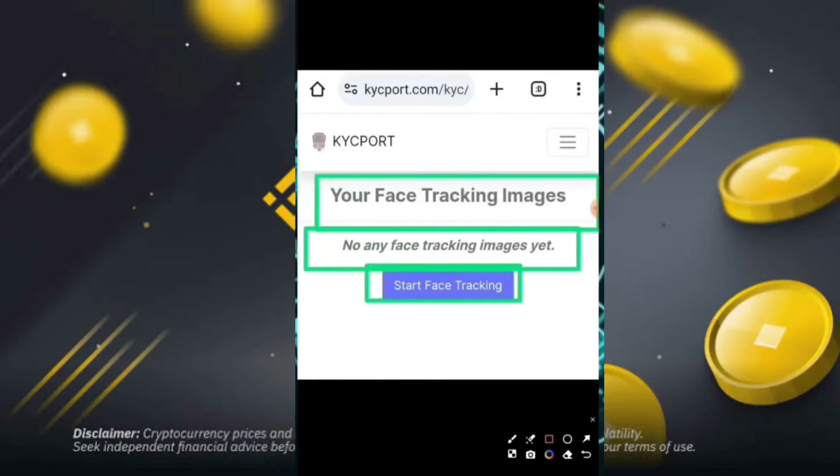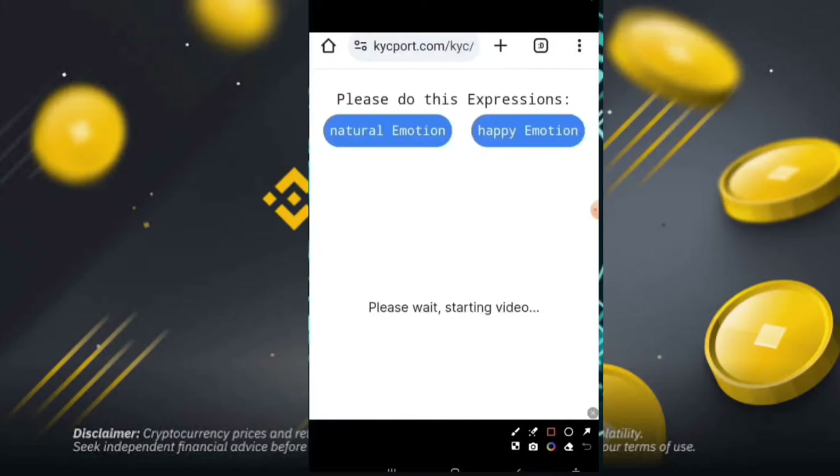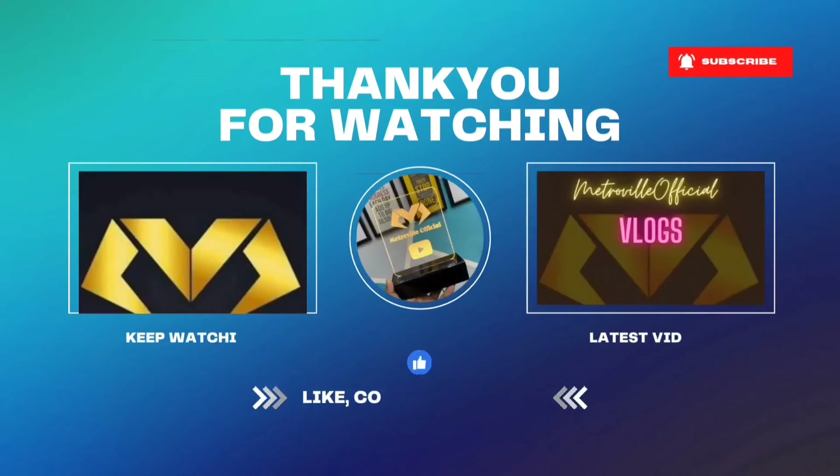Now the face tracking image will be used. Simply click start, then make a natural expression — happy emotion will also be captured in the video. So this covers the KYC options. Inshallah, see you in the next video. Wassalam.